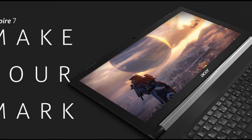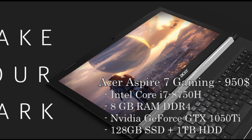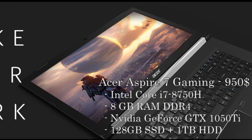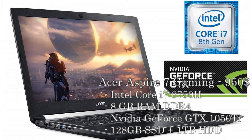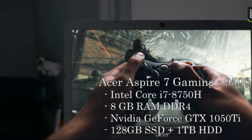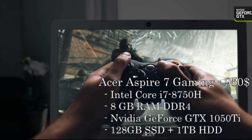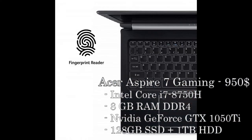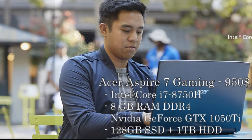The last laptop is the Acer Aspire 7 Casual Gaming Laptop, coming in at $950. You get a Core i7-8750H, which is like the bigger brother of the Core i7-8550U and gives a significant boost. It also has an Nvidia GeForce GTX 1050 Ti with 4GB of VRAM, 8GB of DDR4, a 128GB SSD, a 1TB hard drive, and a fingerprint scanner. Something I personally like is its casual design, so you won't get strange looks walking into class.